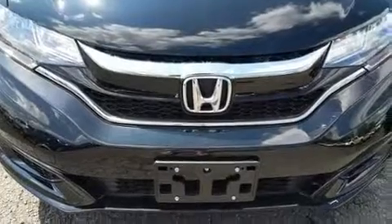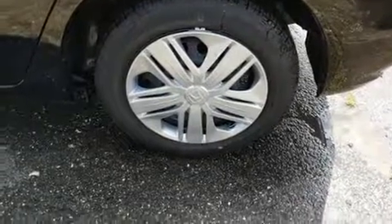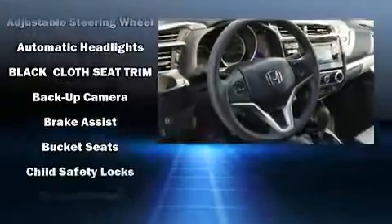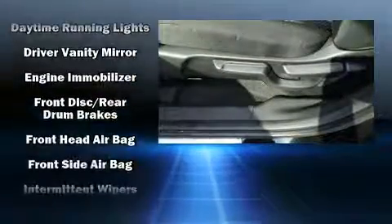Fit and finish is evidenced by a rear window wiper, fully automatic headlights, and remote keyless entry. Storage solutions are integrated throughout the interior, demonstrating thoughtful attention to detail. Audio features include an AM/FM radio and four well-positioned speakers.